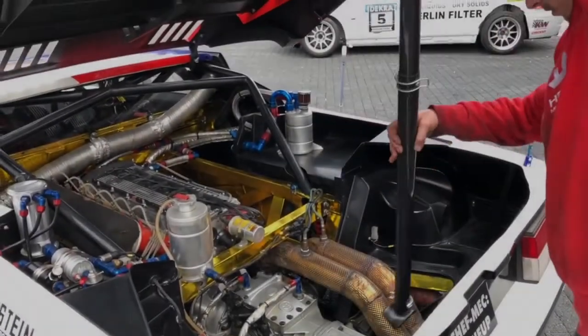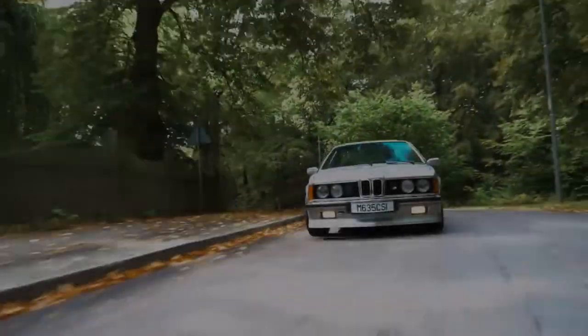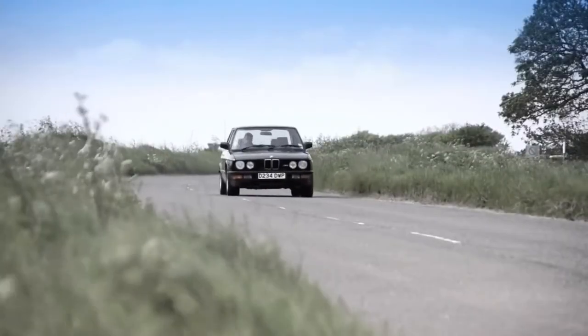Drivetrain installation and pre-delivery inspection fell to BMW Motorsports in Munich, Germany, who also provided the engine in the form of the M88/1 — the same engine powering the BMW E24 M6, M635 CSi, and the BMW E28 M5.